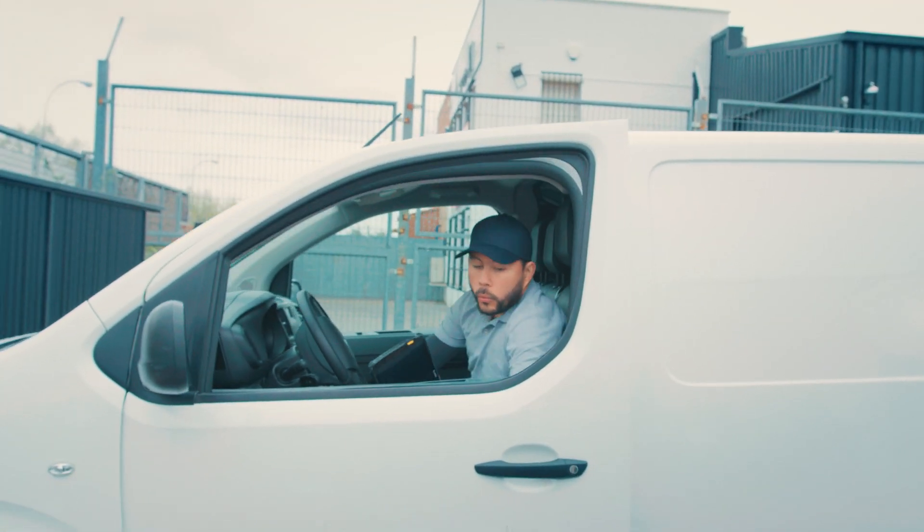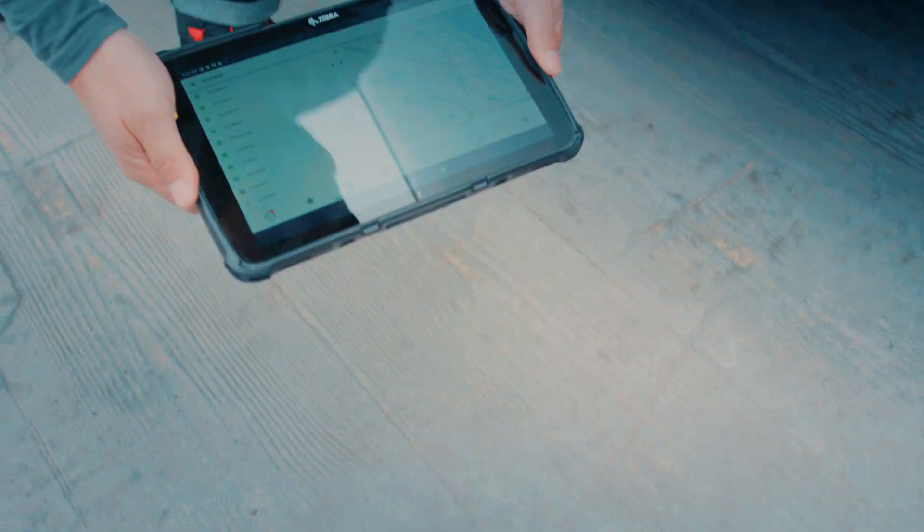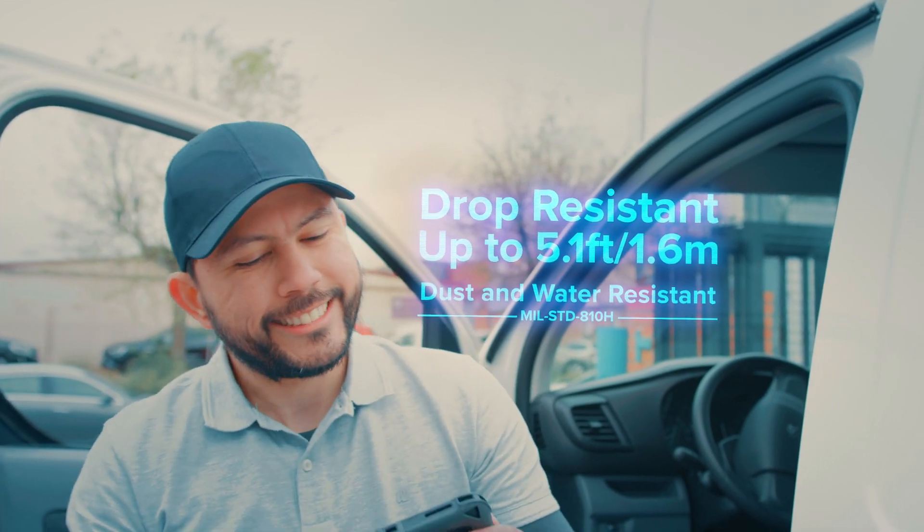Your world is fast-paced and demanding, which means your devices need to deliver. Damaging bumps? Drops? Lack of connectivity? Downtime? You can't afford that.